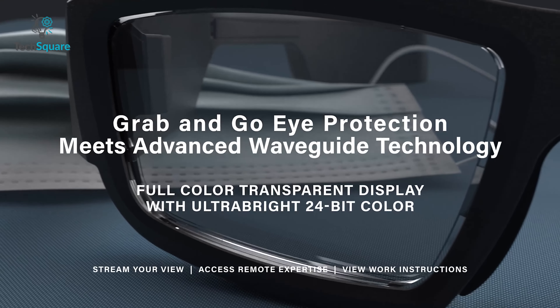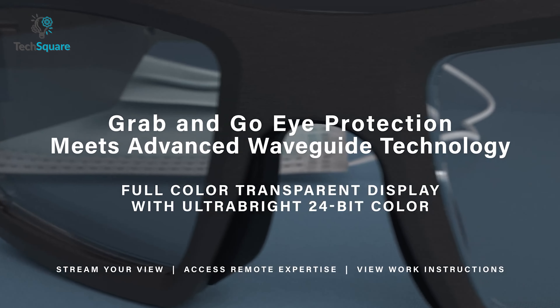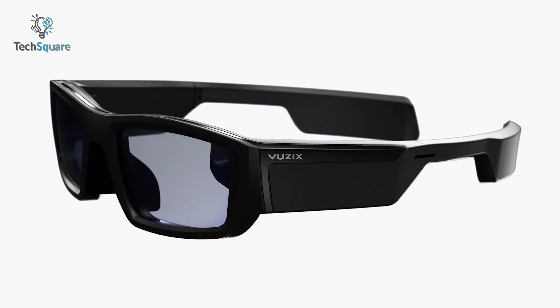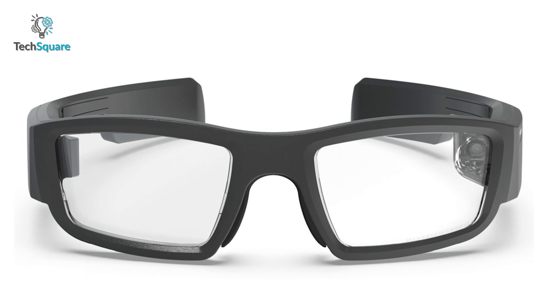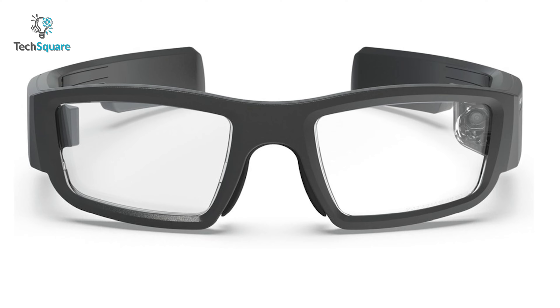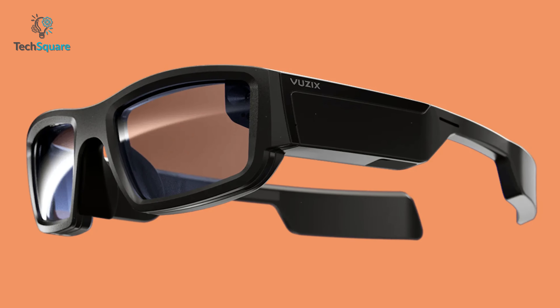With the waveguide screen, you'll get 480 by 853 resolution and a transparent display in ultra bright 24-bit color. The Vuzix Blade 2 smart glasses provide ultra bright waveguide optics, combining digital information with real-world tasks, eliminating distractions and vision occlusion to lower error rates and enhance workforce efficiency. It even houses a high-performance Qualcomm processor that runs on Android 11.